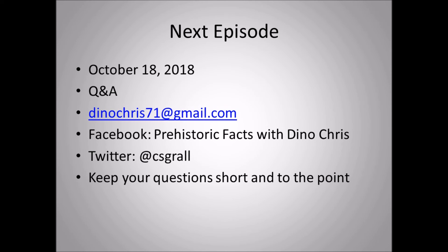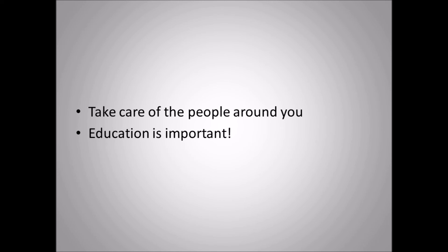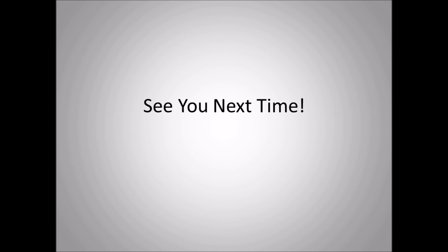The next episode will be a Q&A on October 18th. If you have any questions about dinosaurs or other prehistoric life, feel free to email me at dinochris71@gmail.com, or post on my Facebook page, Prehistoric Facts with Dino Chris. Keep your questions short and to the point. You can also follow me on Twitter at csgrall. Take care of the people around you, and for younger viewers, listen to your parents, teachers, and guardians — a good education is very important for your future. That's it for now, and I'll see you guys next time!